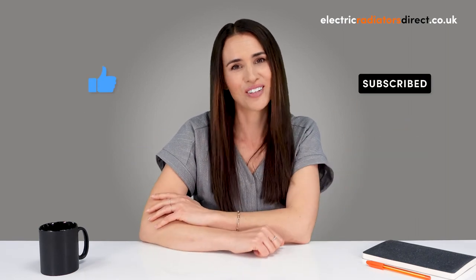And that's a wrap. Be sure to leave a comment, give this video a thumbs up, and subscribe to our channel for more hot topics. If you want to follow us on socials, you can find all the links in the description box below. Until next time, thanks for watching.